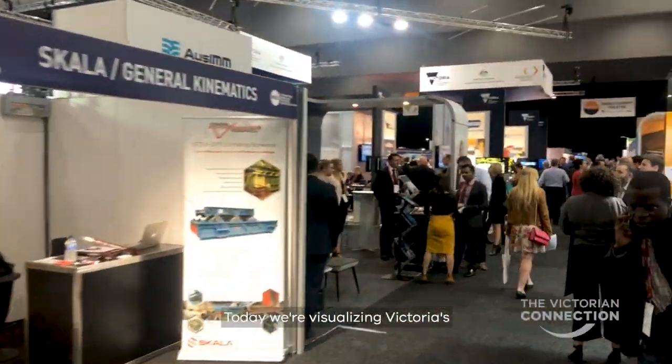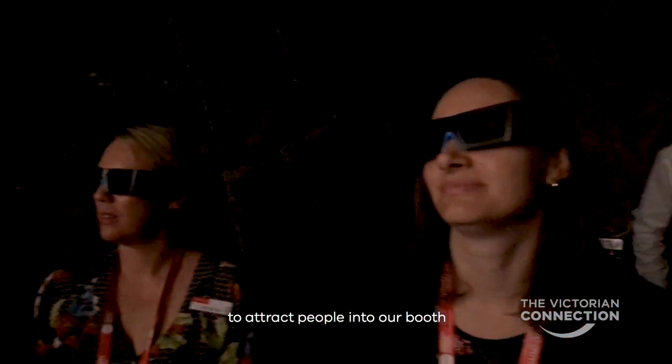Today we're visualising Victoria's geology in three dimensions. At a large international conference like IMARC, it's hard to get people's attention, so we thought something unique to attract people into our booth — what better than having a mine.